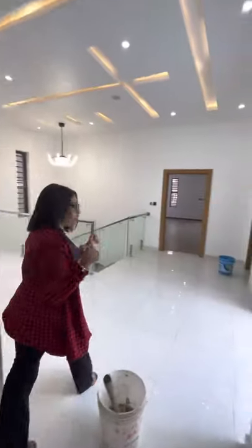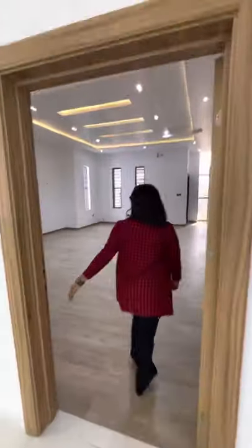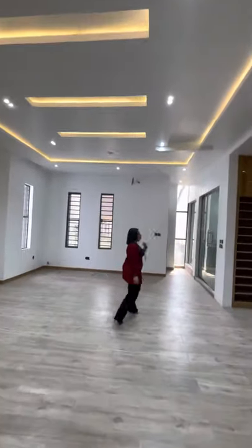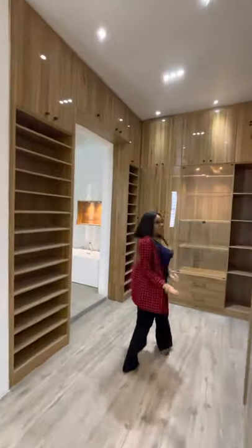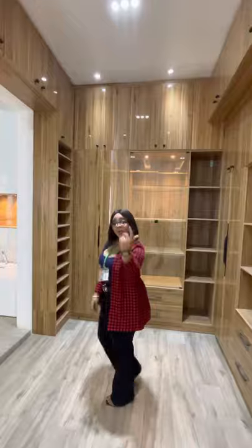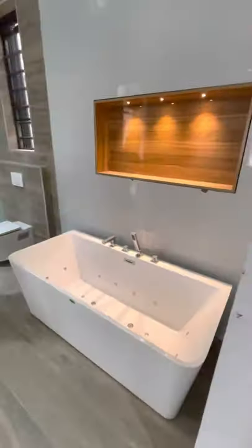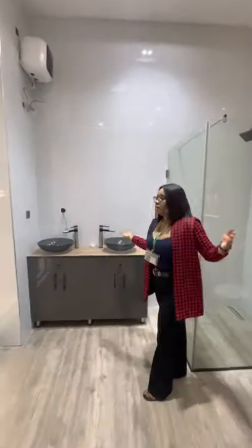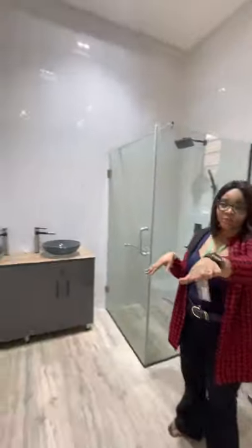So let me take you to the master's bedroom. This is very beautiful — everything lit with spotlights. And then you have the walk-in closet. You have the bathtub, lovely, and then you have the walk-in shower. The washing hand basin. And look at the transparent glass.